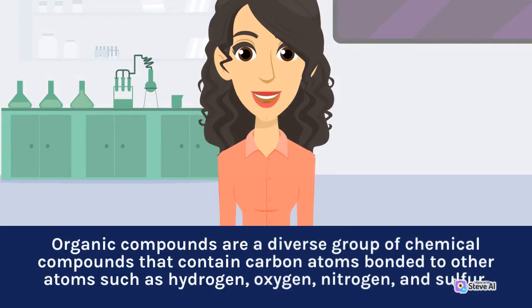Organic compounds are a diverse group of chemical compounds that contain carbon atoms bonded to other atoms such as hydrogen, oxygen, nitrogen, and sulfur.